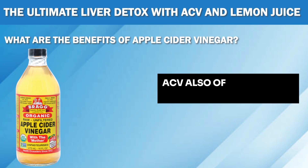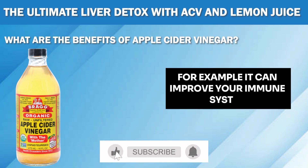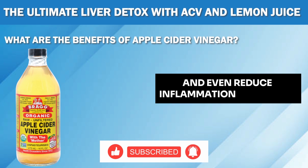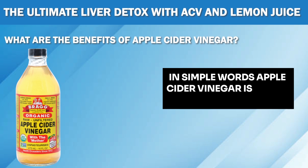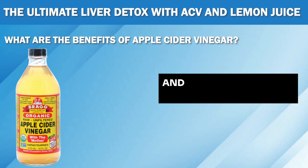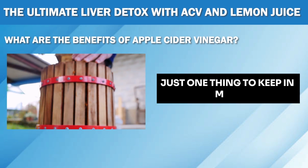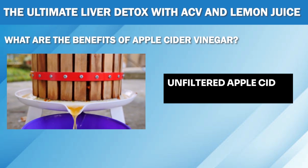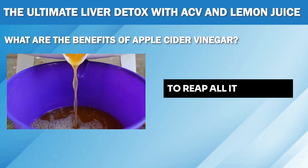Apart from that, ACV also offers tons of benefits for your health. For example, it can improve your immune system, lower cholesterol levels, and even reduce inflammation in the body. In simple words, apple cider vinegar is an all-rounder when it comes to detoxifying your liver and promoting overall health. Just one thing to keep in mind: go for natural, organic, unfiltered apple cider vinegar rather than processed versions to reap all its benefits.